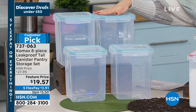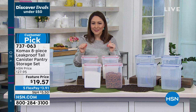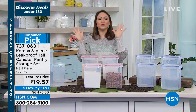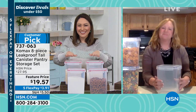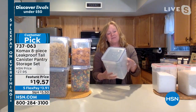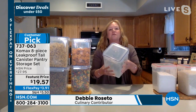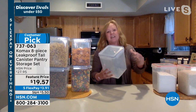Debbie Rosato, our brand ambassador for all things Comex, joins us. They've been around for 50 years — all they do is create durable storage solutions. This is the Rolls-Royce of storage containers: freezer-safe, refrigerator-safe, microwave-safe, dishwasher-safe, BPA-free. It holds 175 ounces or 21 cups. There's a silicone gasket that creates that airtight, watertight, leak-proof seal.